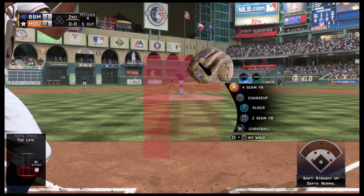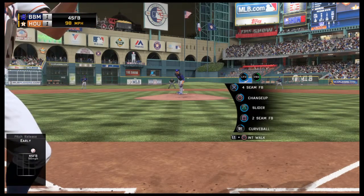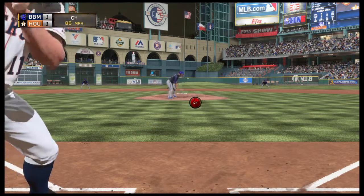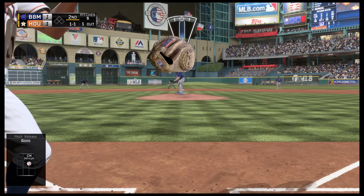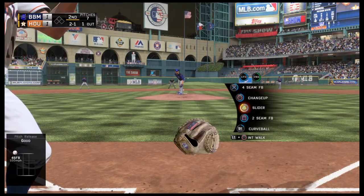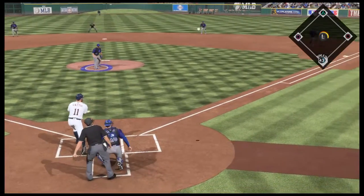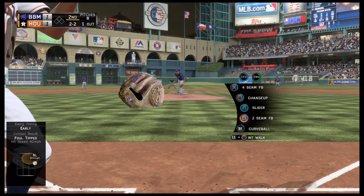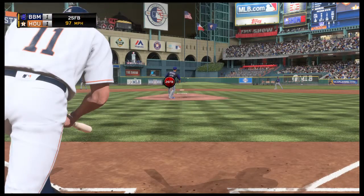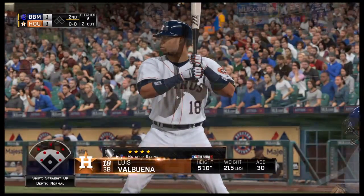Evan Gattis steps in now. First offering to him stays upstairs, it's a ball and no strike. A strike to even the count, 1 and 1. No offer on that one — two balls and a strike. He gets a piece there and chops it foul at home plate as the count moves to 2-2. And he strikes him out as well — back-to-back punch-outs to the first two men he faces out of the bullpen.